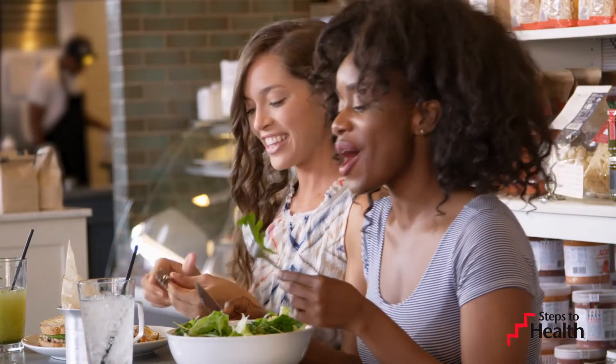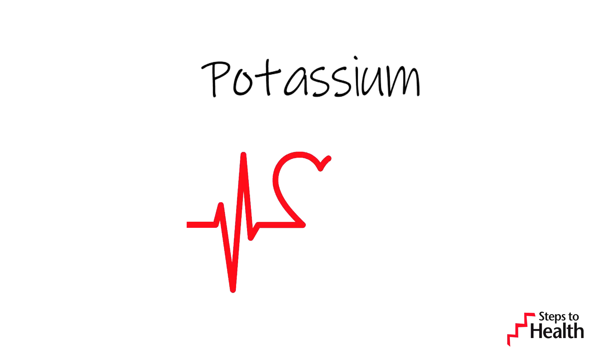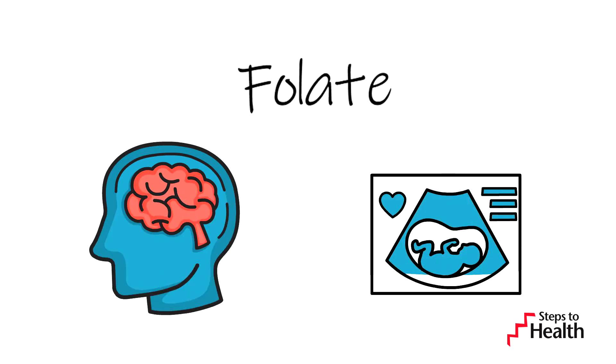Fruits and vegetables also contain some pretty great things: Vitamin A for healthy eyes; Vitamin C for wound healing and healthy gums; Potassium, which can help reduce blood pressure; and Folate to improve memory. Folate is also important for expectant mothers.